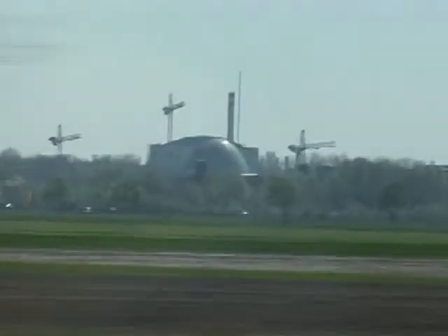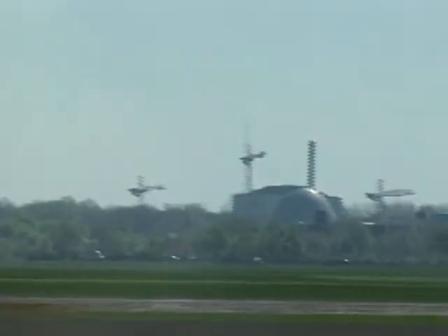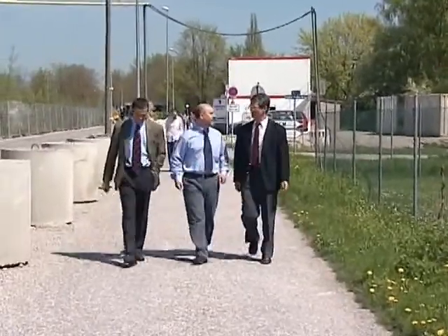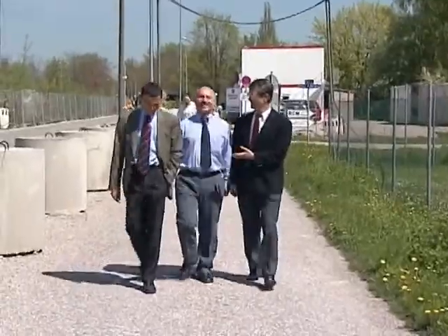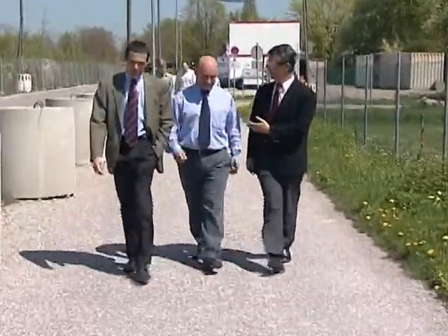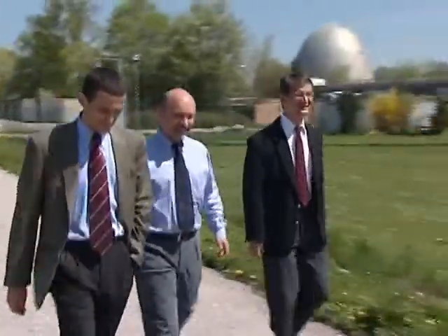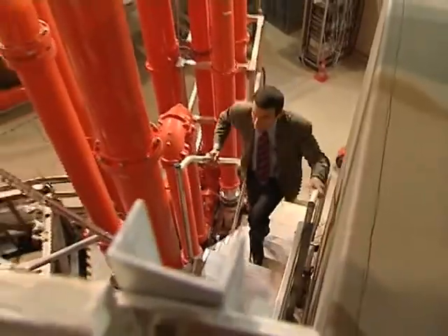In the research center in Garching, next to Munich in Germany, Italian physicist Gianfranco Federici is working with fusion experts like Vladimir Barabash from Russia and Kimihiro Ioki from Japan towards building ITER. In the autumn, they move to Cadarache like hundreds of other scientists and engineers from all over the world.